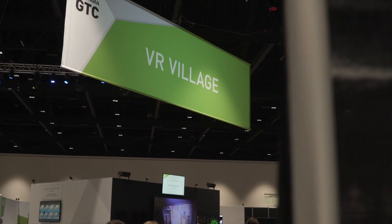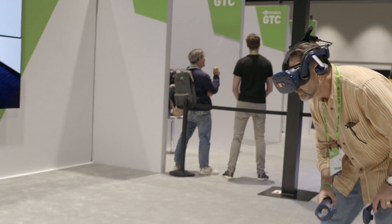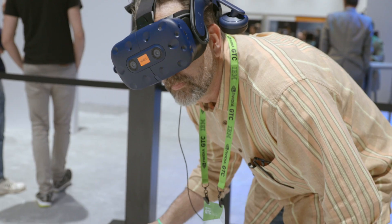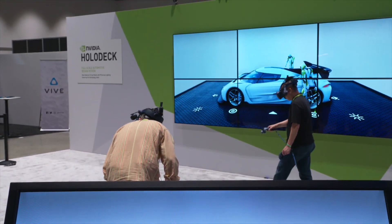In the VR village, attendees immersed themselves in virtual worlds made possible through NVIDIA. The standout was a chance to customize a Koenigsegg Jesko megacar to your heart's content inside Holodeck.